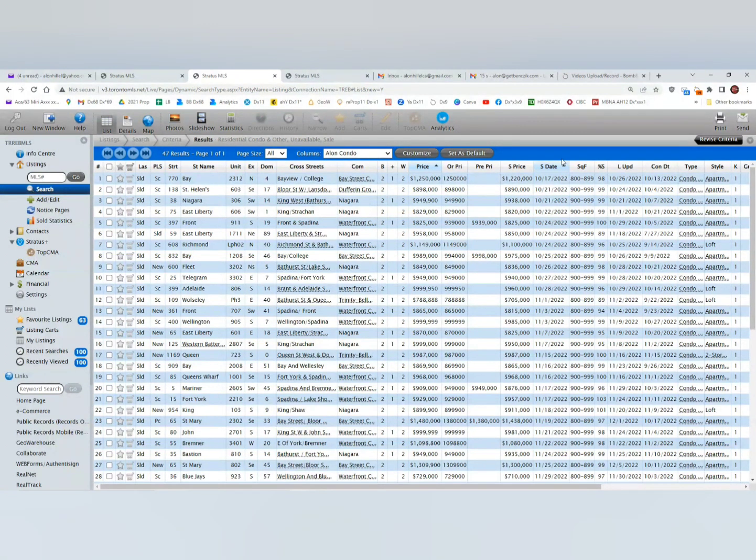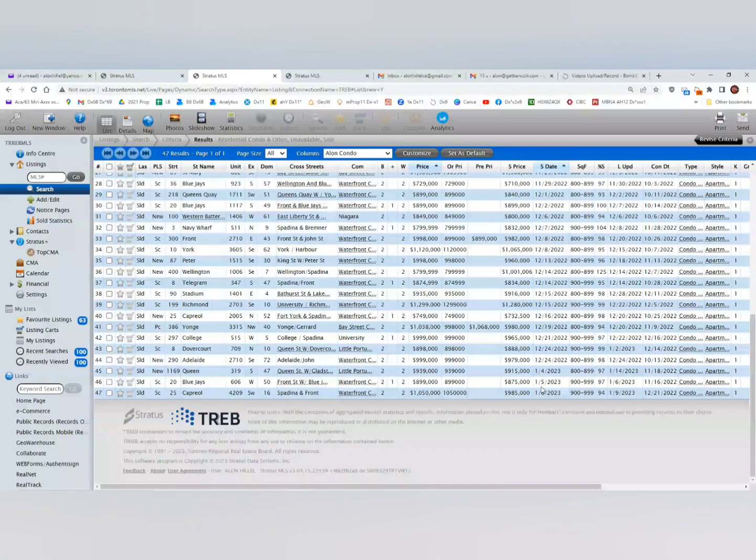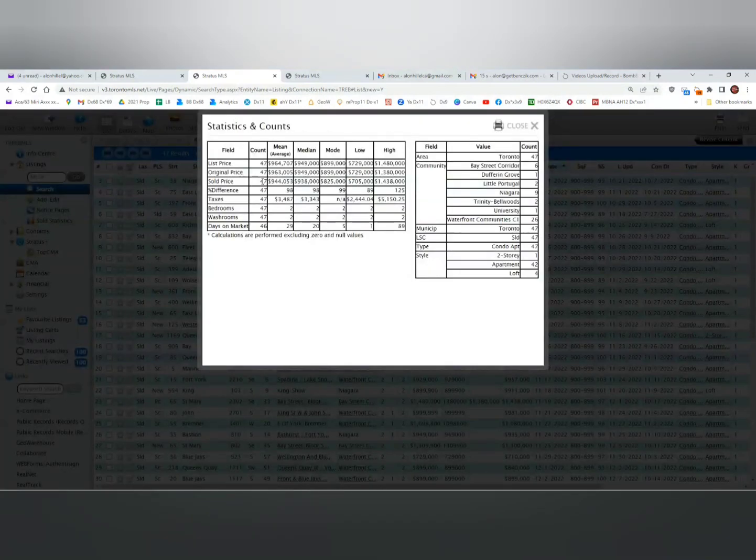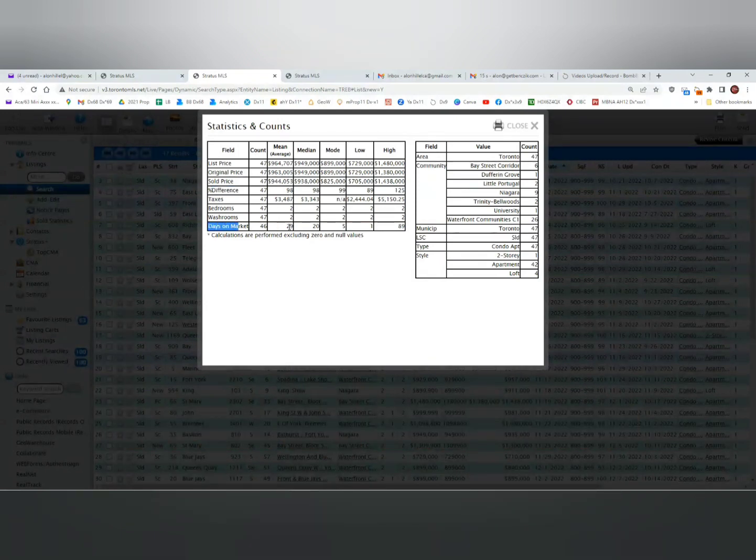You can see the sold date starts in October 2022 and goes all the way to January 6, 2023 — 47 sales. Looking closely at the statistics, the average sold price was $944,000. The difference between the sale price and the asking price is currently 98%, which is not bad, but last year it was better — you'll see that shortly. Days on market was 29 days to sell those condos in the past three months.